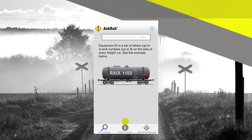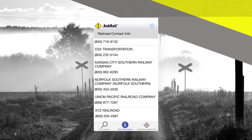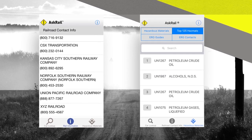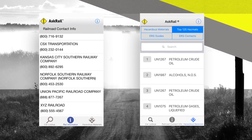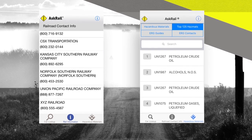Plus, the app gives first responders emergency contact information for all Class 1 railroads and Amtrak, and provides access to a list of the top 125 hazardous materials, which helps HAZMAT managers and emergency responders design their training strategy.